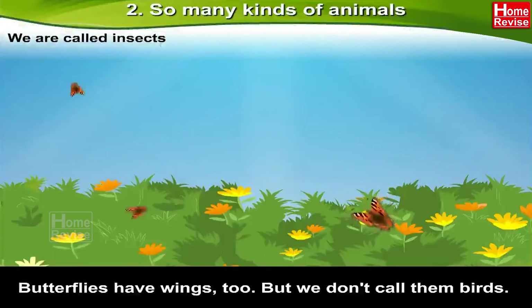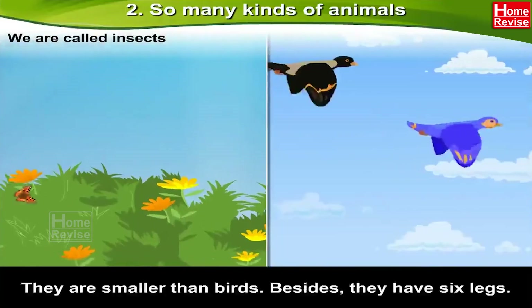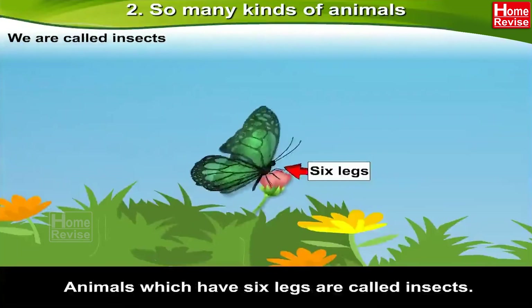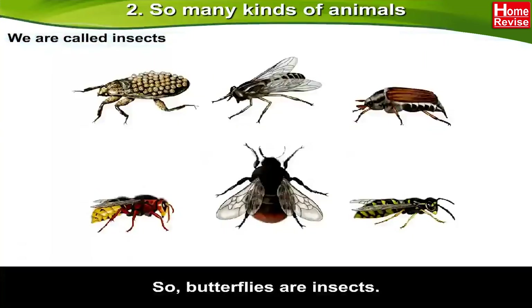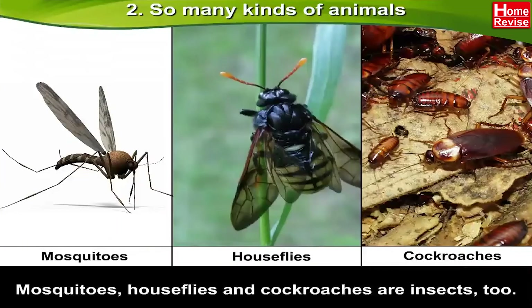We are called insects. Butterflies have wings too, but we don't call them birds. They are insects — they are smaller than birds, and besides that, they have six legs. Animals which have six legs are called insects, so butterflies are insects. Mosquitoes, house flies, and cockroaches are insects too.